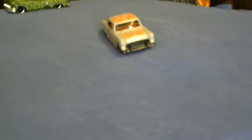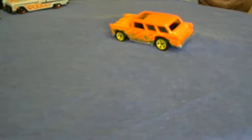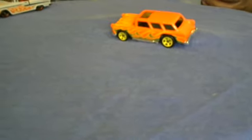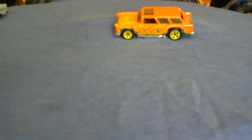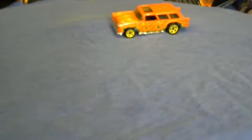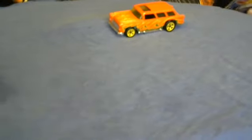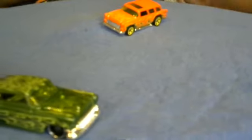Now the 55 Nomad — nice color. Yellow rims, orange car, green and yellow flames, it's nice, chromed out. It's okay but we have some more.